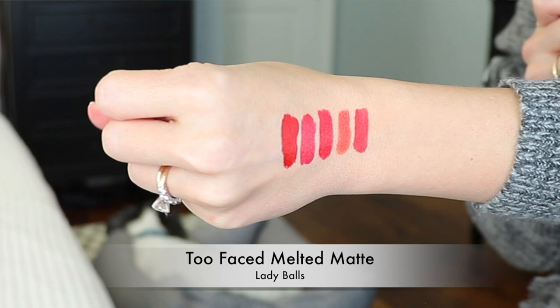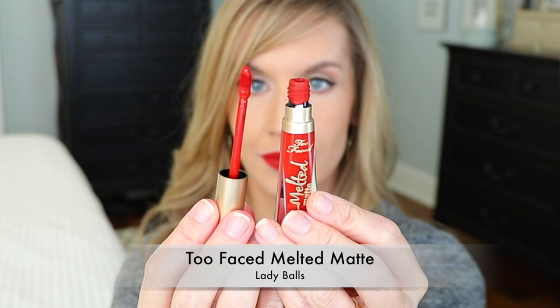If you want a traditional liquid lipstick that's going to be bulletproof on the lips, don't mind a little dryness, and want a classic red, this is the lipstick for you. This is Too Faced Melted Matte in Lady Balls. The name cracks me up, but it is a beautiful red. It's a little bit too drying for me personally, but when I found this I really tried to dupe this color because I just love it — it's that traditional Hollywood vixen type red. It's stunning. So if you don't mind traditional liquid lipsticks, it's not the most drying I've ever put on, and it will be a great one for you to have.